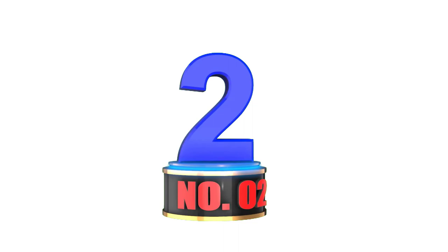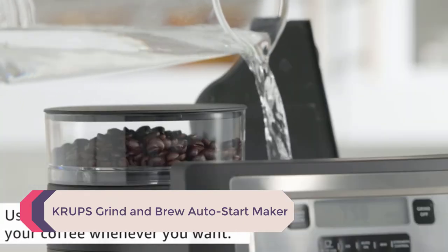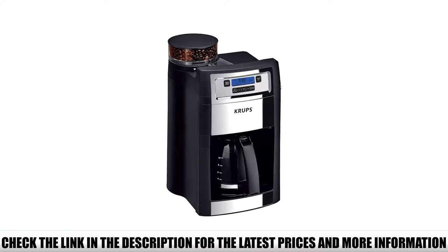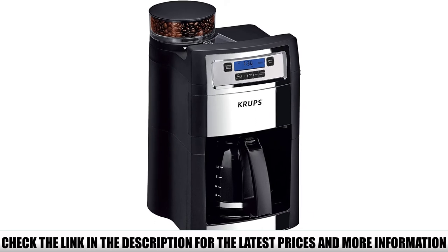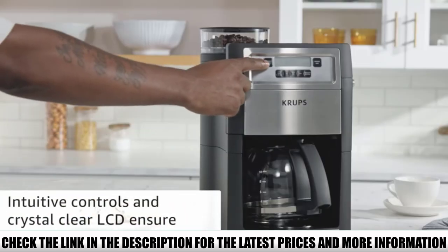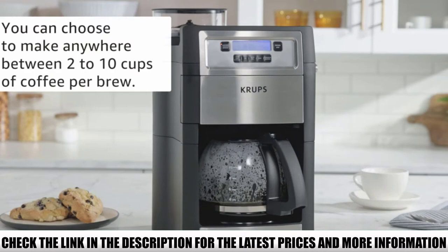Number 2: Krups Grind & Brew Auto-Start Maker. Burr grinders are expensive, so you don't usually expect to find them in lower-priced coffee makers. Yet the Krups Grind & Brew is here to prove us wrong — that feature alone makes this model worth considering. The design reflects the price: the construction is all plastic which, while sturdy, can't compare to the steel models on this list.